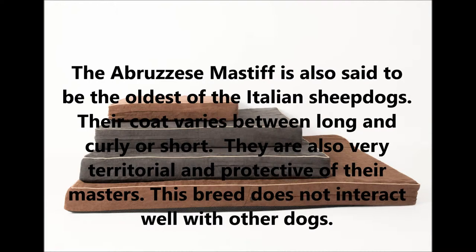Their coat varies between long and curly or short. They are also very territorial and protective of their masters. This breed does not interact well with other dogs.